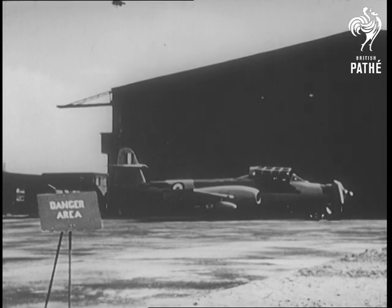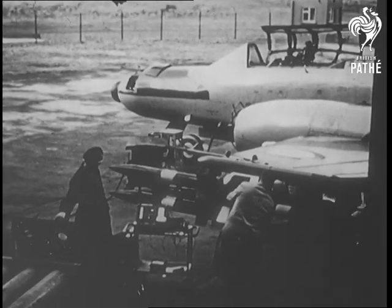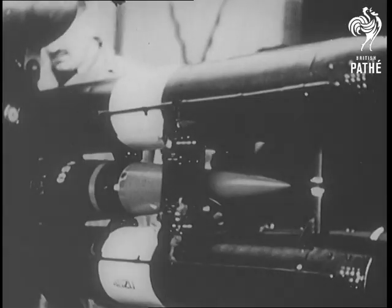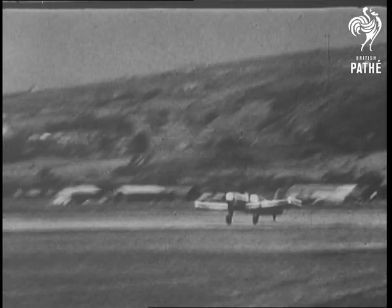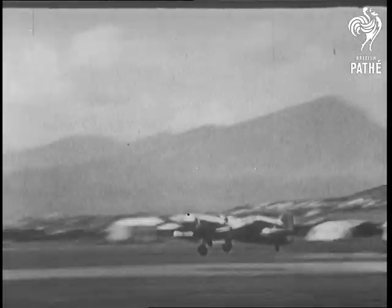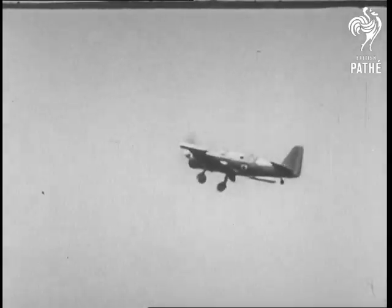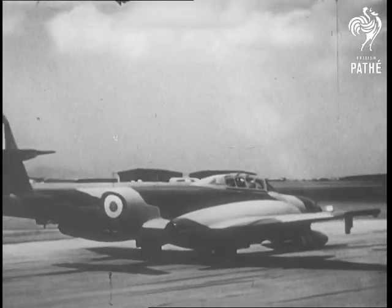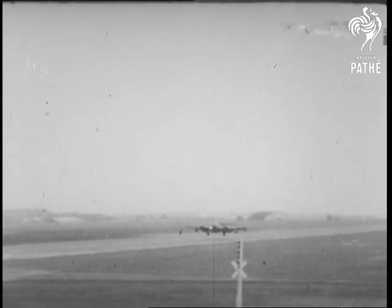The Fireflash, the first missile of its kind to be supplied to the RAF, is fitted to the wingtip of a Meteor jet fighter. These deadly missiles are designed for use against high-performance enemy bombers. They can be launched at great range, thus avoiding both a lengthy chase and enemy counterfire.